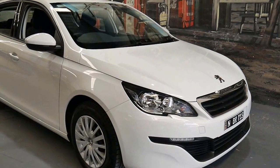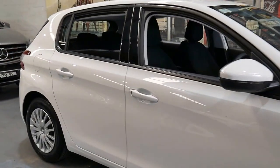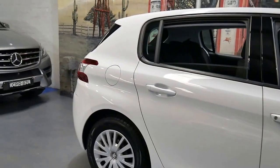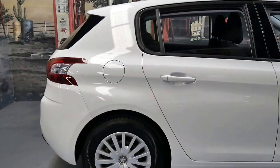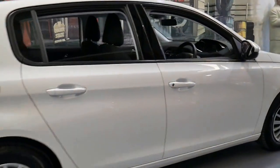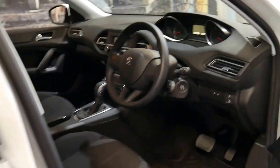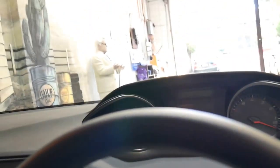This 2014 Peugeot 308 Access has done just 22,000 kilometres since brand new. It's white in colour with charcoal interior and it's been very well looked after. It's had two services at Peugeot and the next service isn't actually due until 37,000 kilometres. It's in particularly good condition.